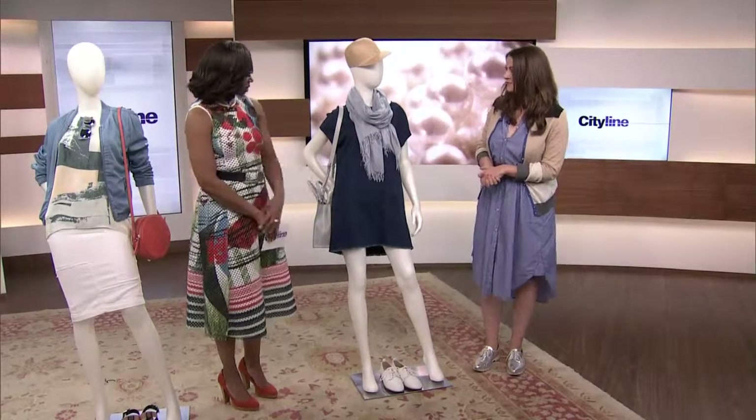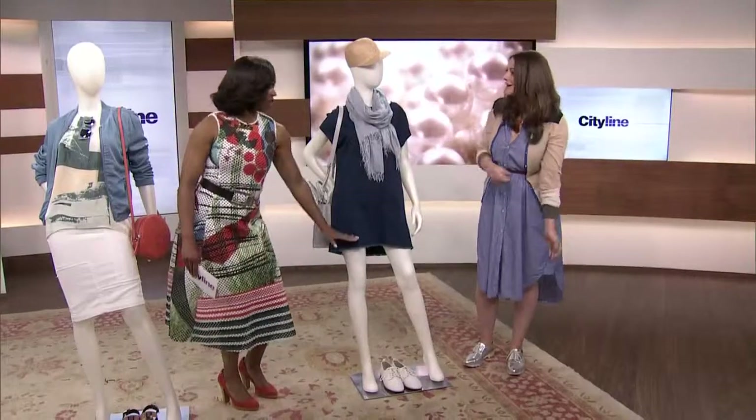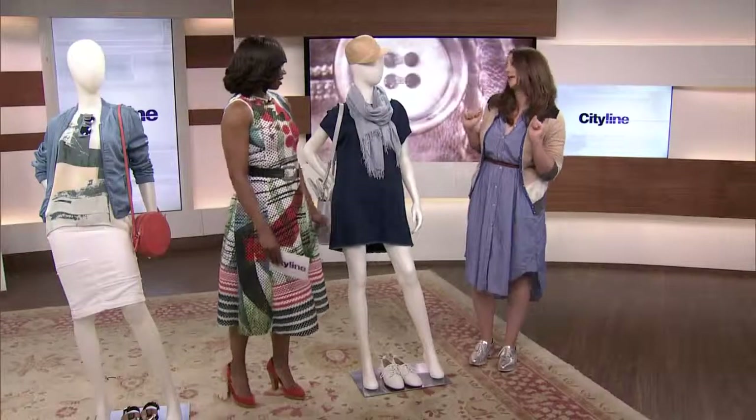Love that. This is very wearable — you just throw it on. All right, thanks for the tips, Allie. Let's go to break — more coming up soon.